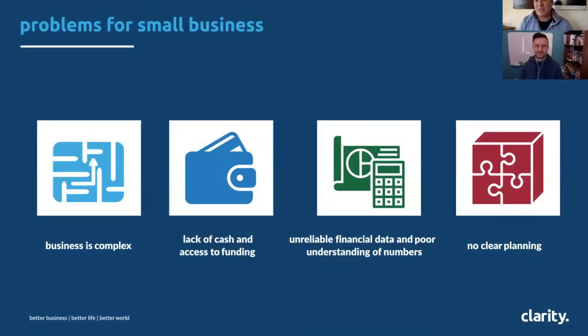Small businesses have a really poor understanding of financial data in general. Often they'll nod at us and we assume they understand, but in general terms they don't really get their numbers. Clarity has been born from that — making business simple, making it easy for business owners to understand their numbers and for us to talk to them about their numbers.